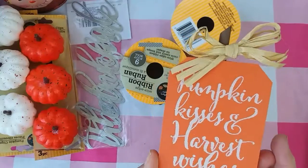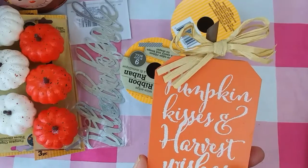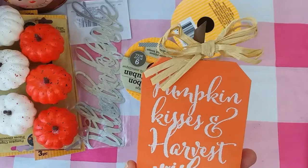Now this — they had these at Dollar Tree, but I actually picked this up at Family Dollar and they were a dollar there also. They had two different ones — they had a black one and a white one. I got another black one.